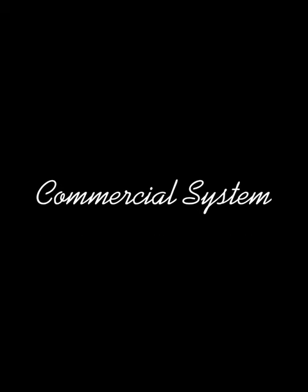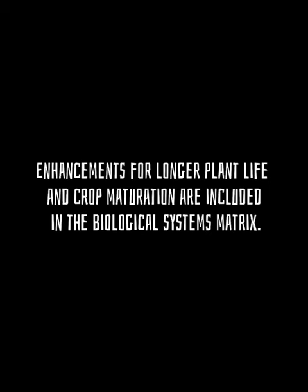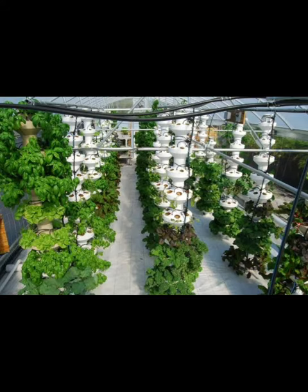Third, commercial systems. High-pressure device hardware and biological systems are included in commercial aeroponic systems. Enhancements for longer plant life and crop maturation are included in the biological system matrix. Commercial aeroponic systems, such as high-pressure devices, are used to cultivate high-value crops, in which several crop rotations are performed on a regular basis.